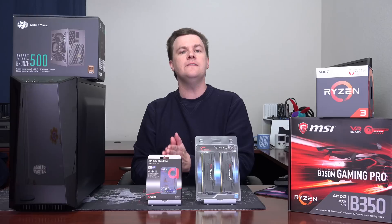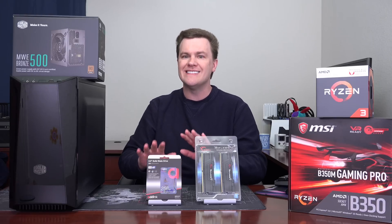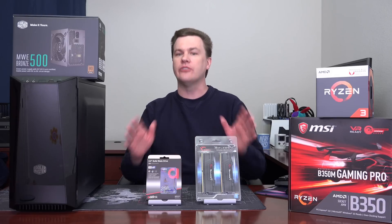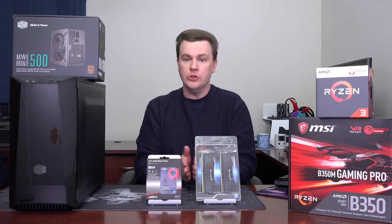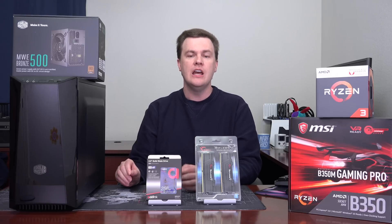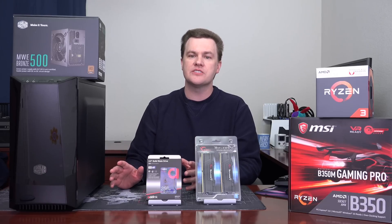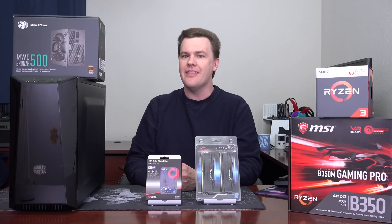The short version is: if you are willing to compromise on resolution or detail — no, it's not 1080p high detail on everything — but if you're willing to compromise on detail or resolution, you can pretty much play everything today on this complete $400 build. Considering the current price of graphics cards and even RAM and SSDs in March of 2018 when I'm filming this, that's not bad.